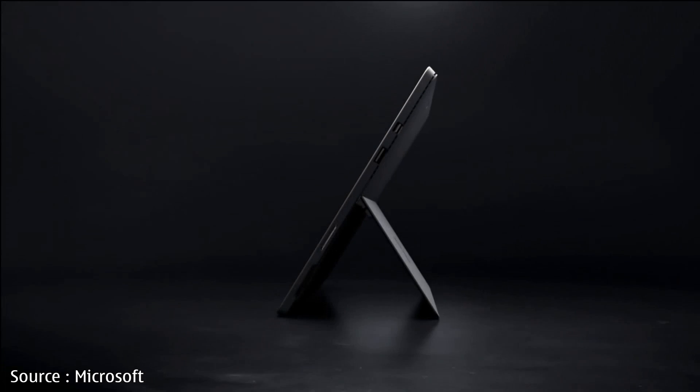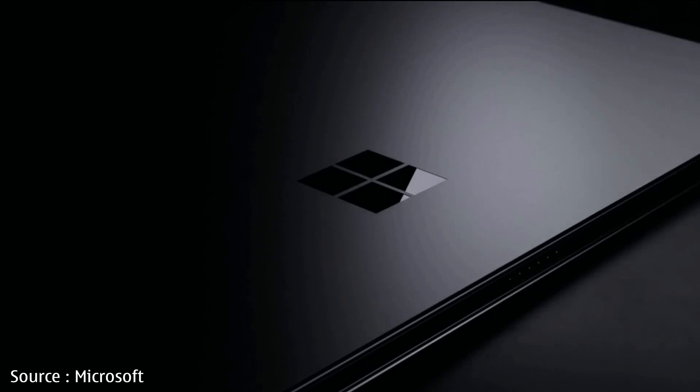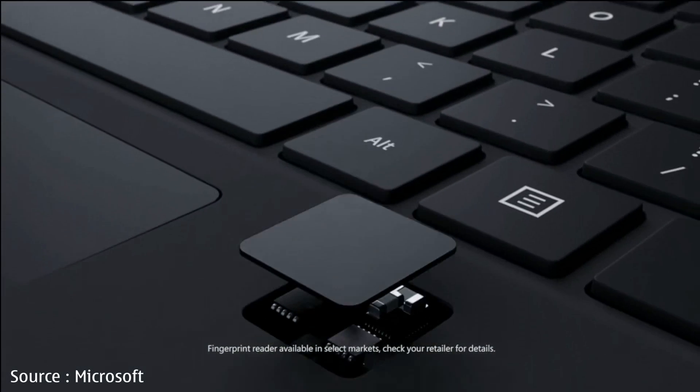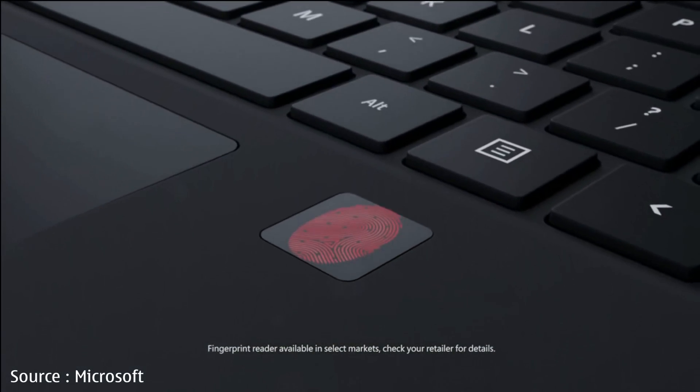When maxed out, the Surface Pro 4 is a productivity force to be reckoned with, as it features an Intel chip, 16GB of RAM, and 256GB of fast storage.